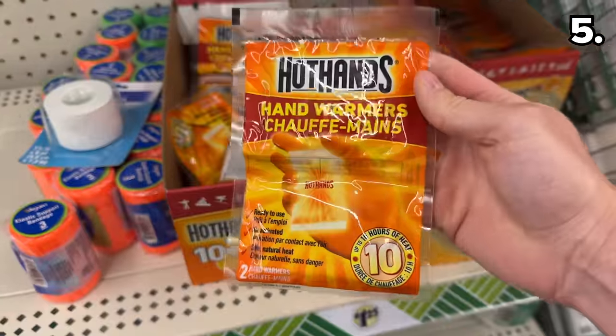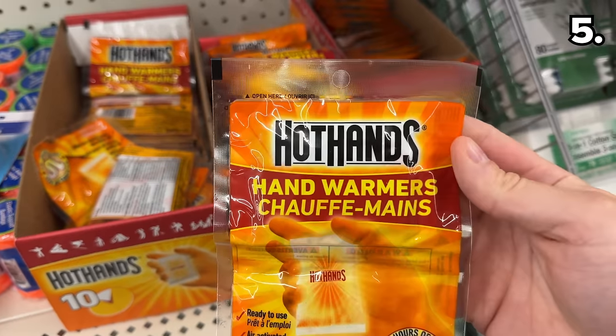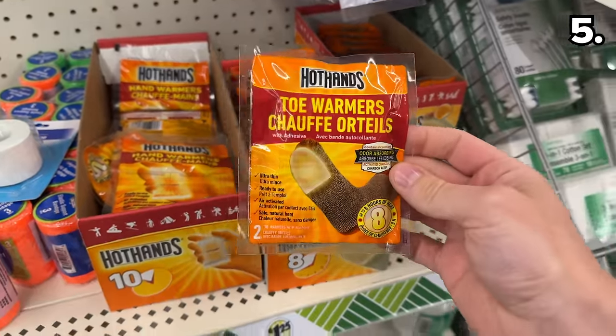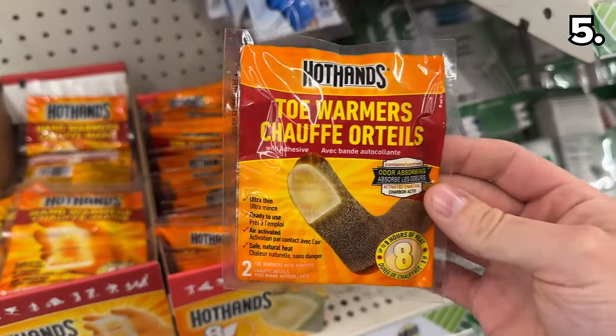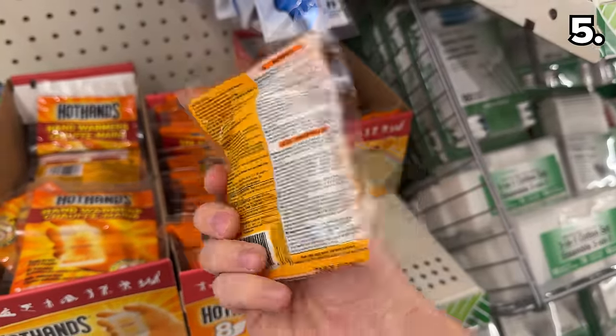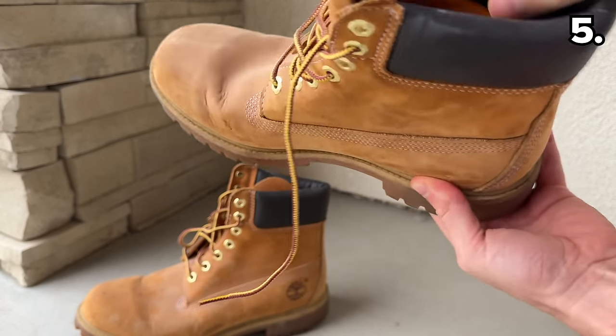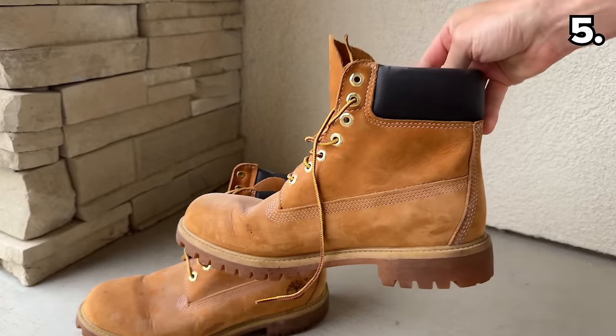I was very happy to see not only are the Hot Hands two-packs back, but toe warmers are available as well — a great alternative if you have a ski or snow-tubing weekend planned and don't necessarily need all the bulk packs you'd find at a warehouse club.